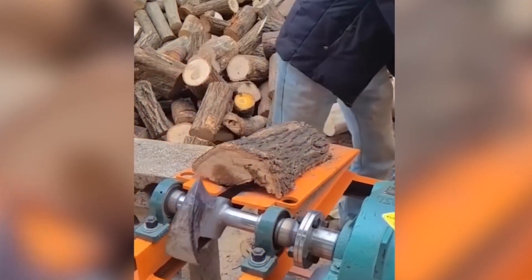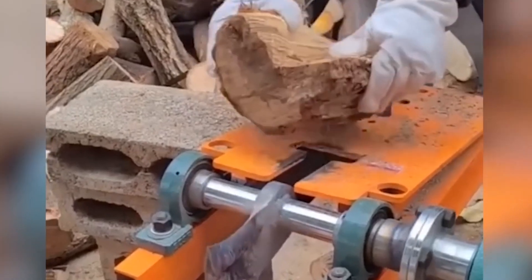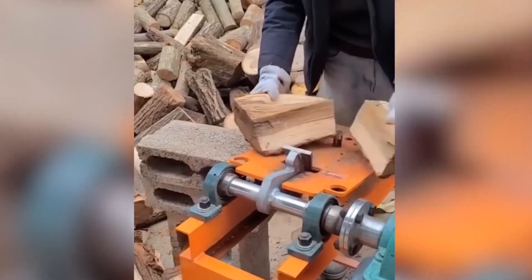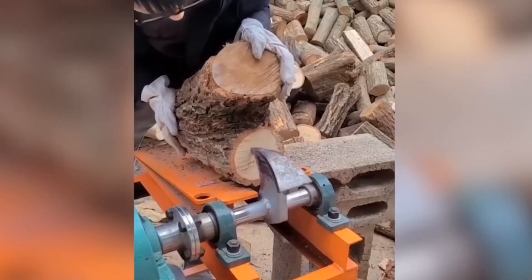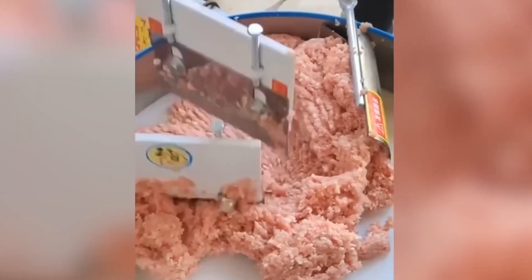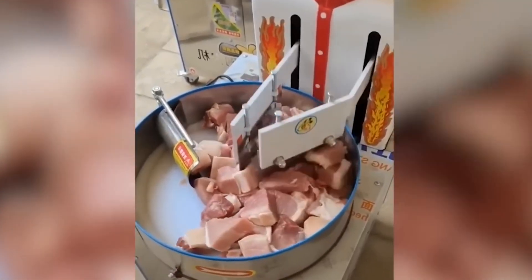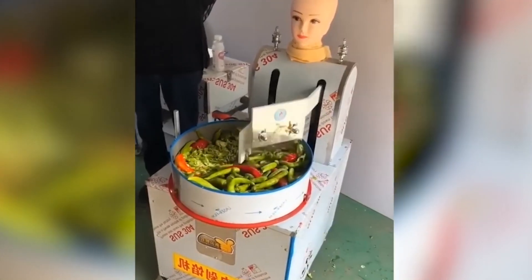Simply position the wood beneath the rotating device and calmly supervise the process. Rest assured, this machine equipped with two knives swiftly pulverizes any material it encounters, delivering results of superior quality compared to even the most renowned chefs.